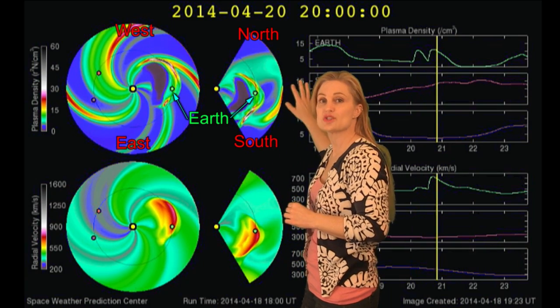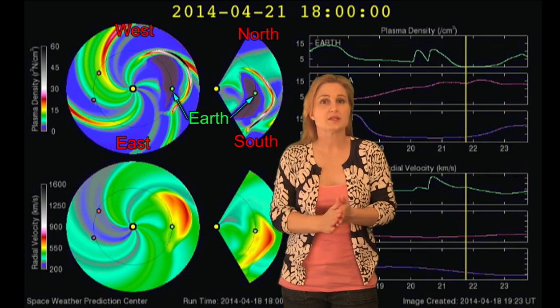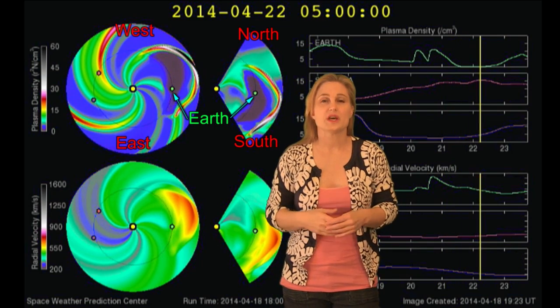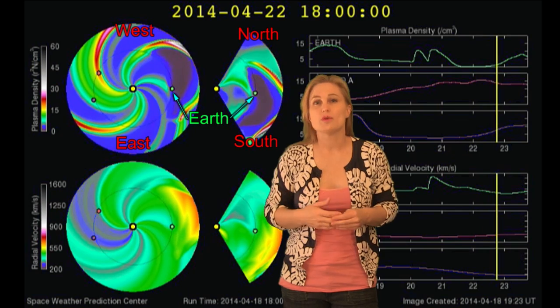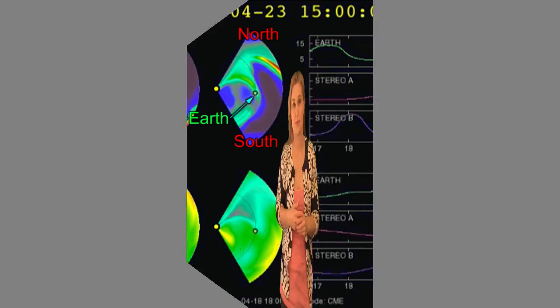Expecting the hit to start around late on the 19th into the 20th, so expect that your GPS units will give you some issues. Satellite, internet, and phone might have some problems over the next couple of days until these solar storms pass through.